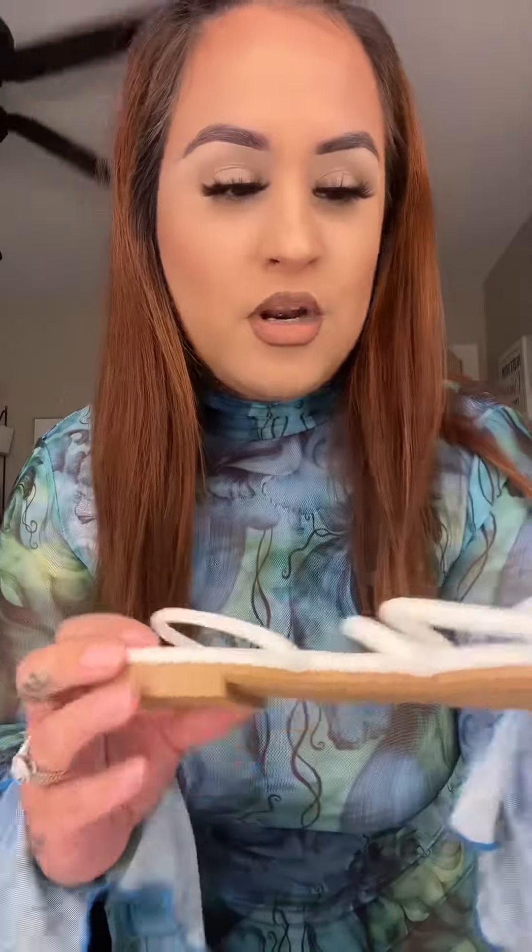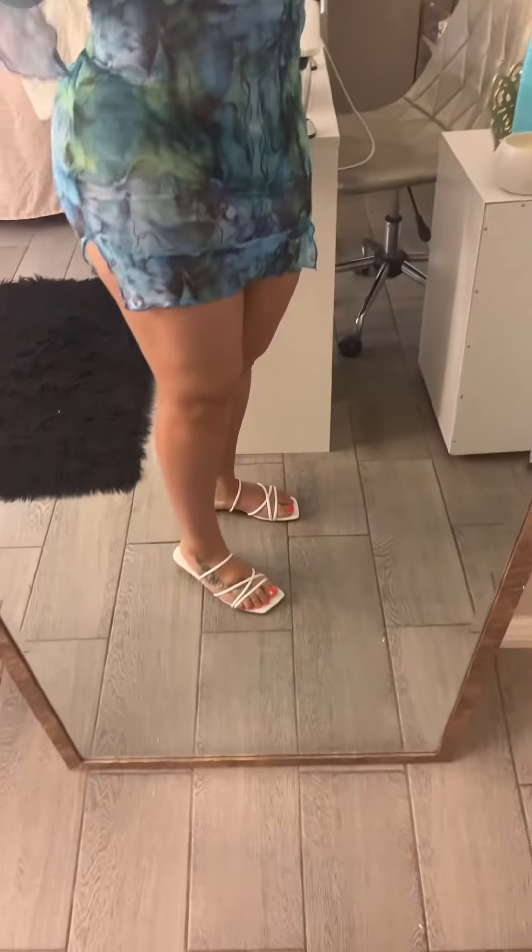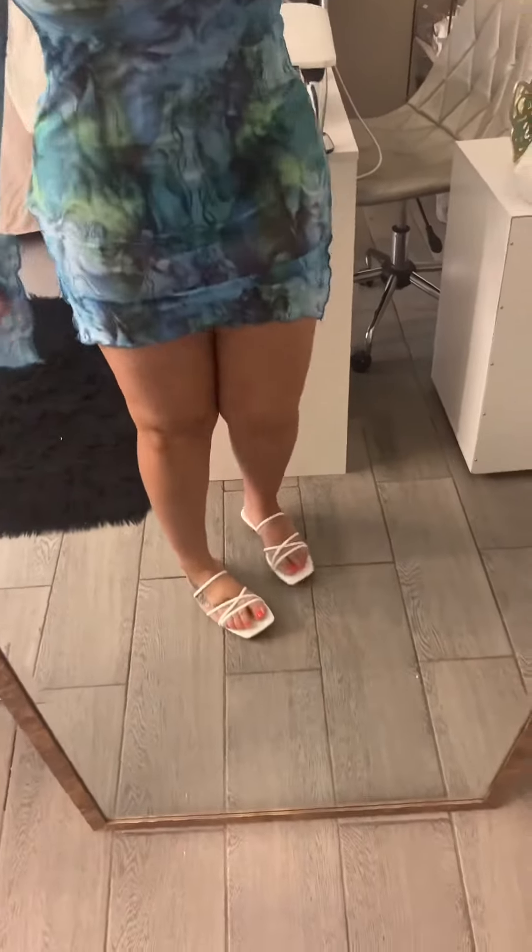Okay you guys, I have a vestido on because I ordered some chanclas, and low key I feel like they're too big. Apparently it's a size 40 — whatever number that is. These are the chanclas. Honestly, I don't know how I feel about them. I mean, they're cute, but I don't know. Moving on to the next thing.